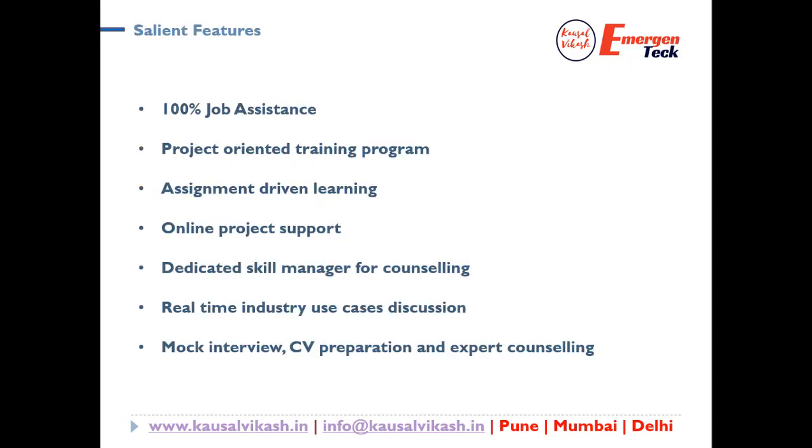Let's understand how this course will help you. First of all, this is 100% job assistance. We have a lot of connects and tie-ups with different MNC companies. We keep getting requirements and will definitely help you connect with the opportunity. Most importantly, this is a project-oriented training program. Post your training, you would be doing two projects — one is Accounts Payable and another one is the IT Help Desk program.